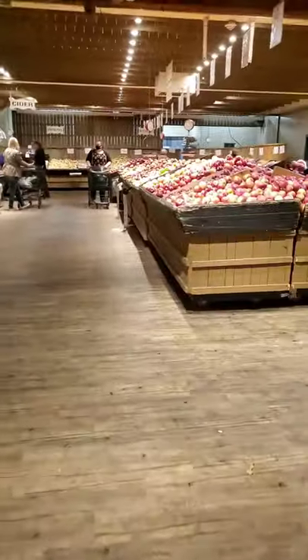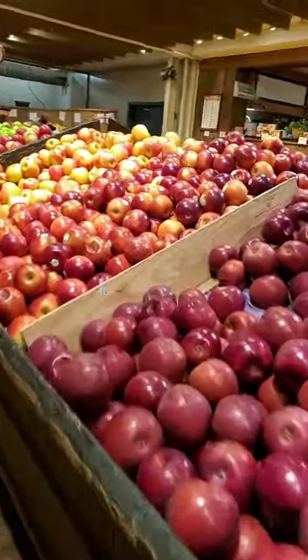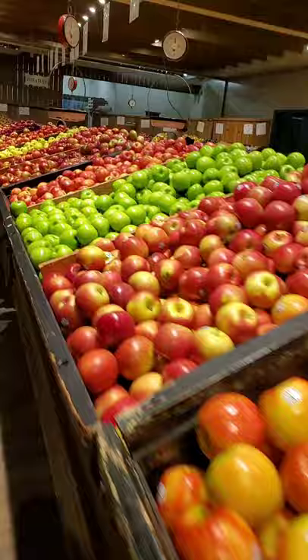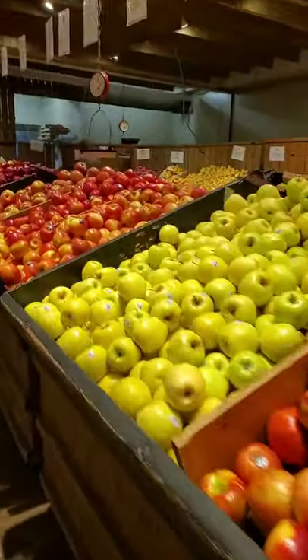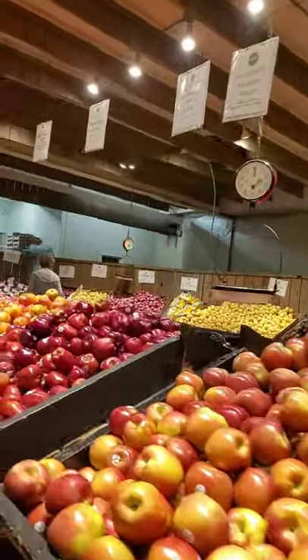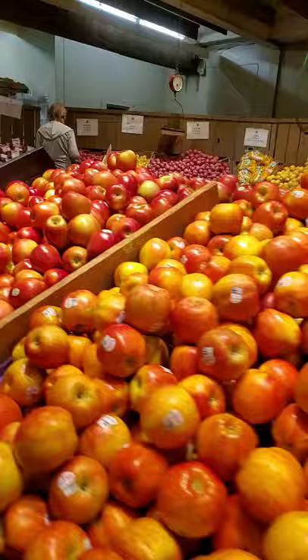Honeycrisp apples. Look at all these apples, oh my goodness. Who knew there were that many different varieties of apples? Debbie likes the gala apples. Let's see if we can't find the galas.